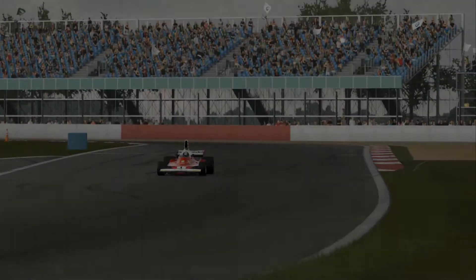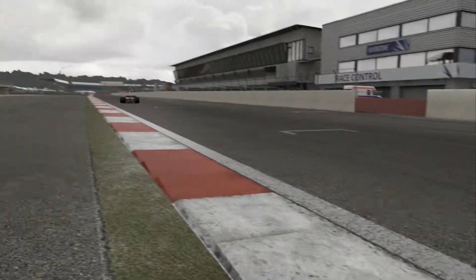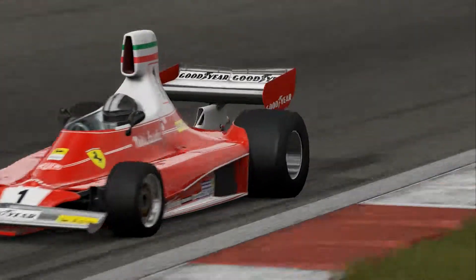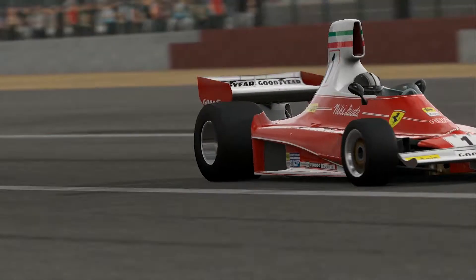And now we move on to the Ferrari. This was the famous car driven by Niki Lauda; the McLaren was driven by James Hunt. I think it's 1976 — I should know this.